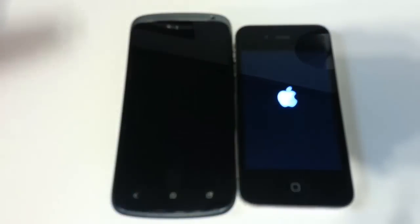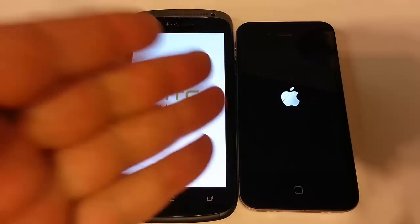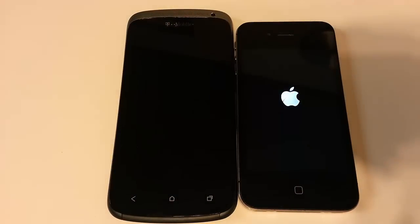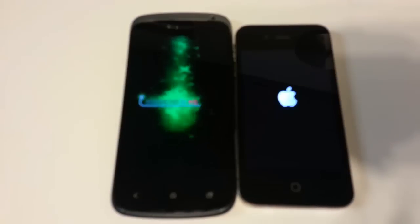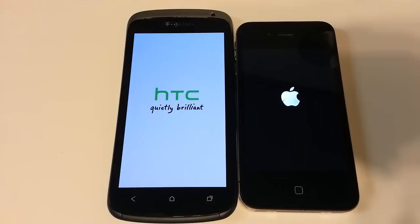One is from T-Mobile — the HTC One S that you can get from T-Mobile. Over here we have the Verizon iPhone 4S. It's a 16 gigabyte version, and it also comes in 32 and 64 gig versions. So we'll be comparing these two side by side, doing some benchmarks and camera comparisons, so stay tuned.